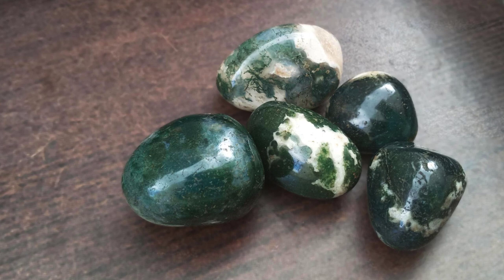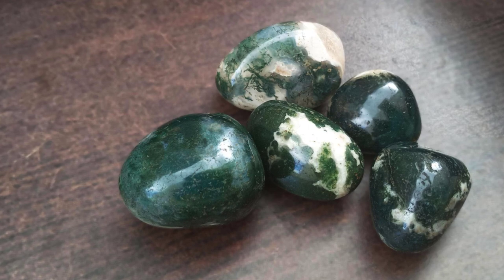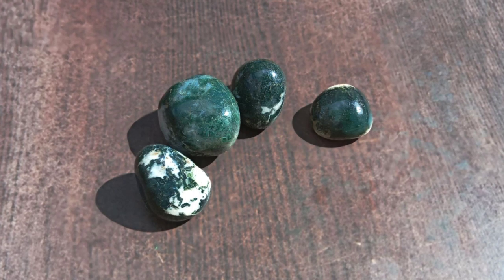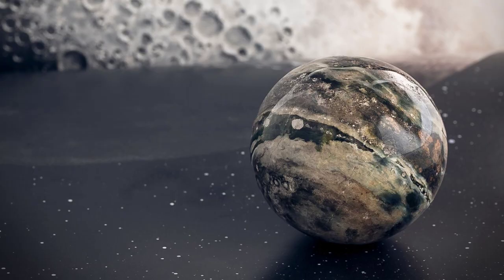Moss agate. This crystal is known as the gardener's stone. It promotes a connection to the earth and has grounding energies. It adds balance and promotes health and vitality. In the garden, small polished pieces or chips can be used as accents in cacti, succulents, or fairy gardens.